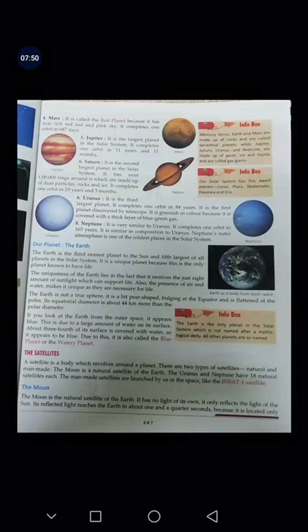Then we have Mars. It is called the red planet because it has iron-rich red soil and a pink sky. It completes one orbit in 687 days.